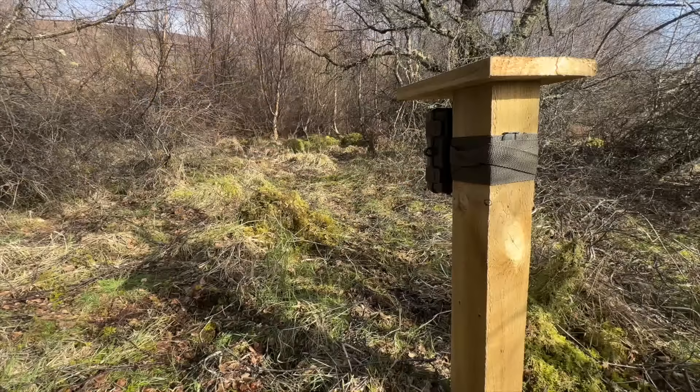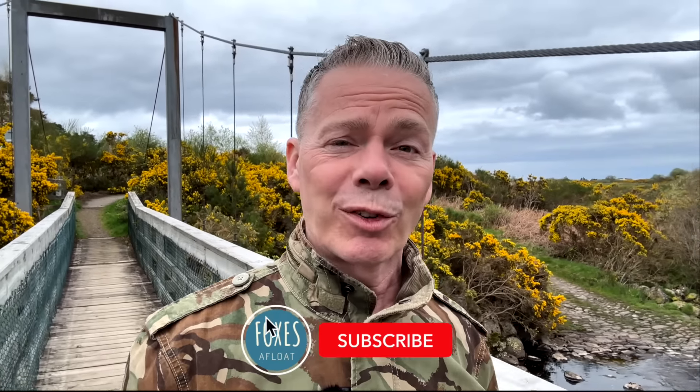Three months ago I set up some wildlife cameras around the croft where we live in the Highlands. There's so much going on around here and I wanted to learn more about the animals around us and their natural behaviours — the things they do when we're not around to watch them.